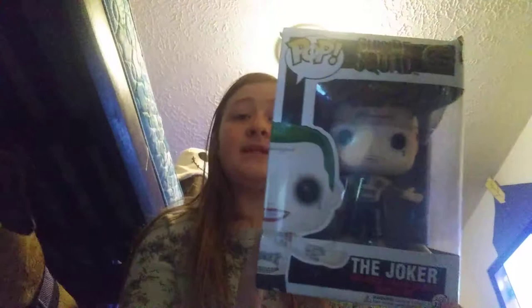First up we have the Suicide Squad Joker from Arkham Asylum. I got him as a late birthday present from my mom — she bought him from Amazon. The packaging is horrible but I'm still super grateful for it.